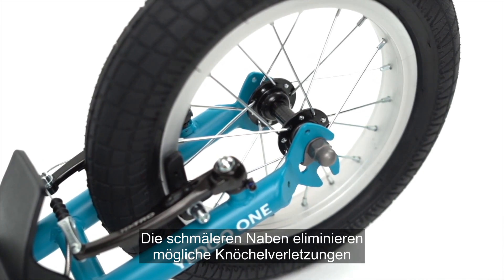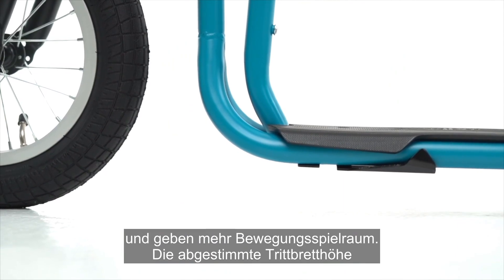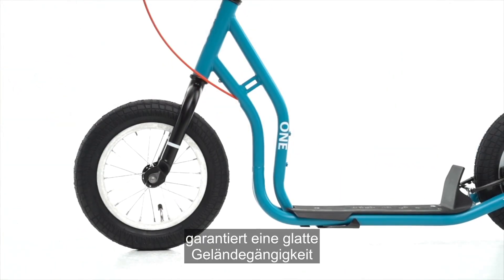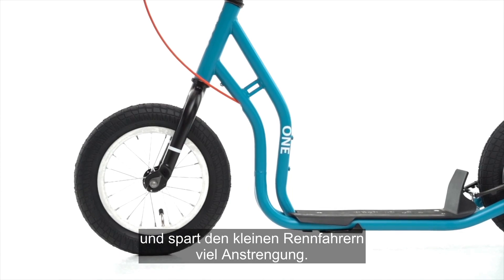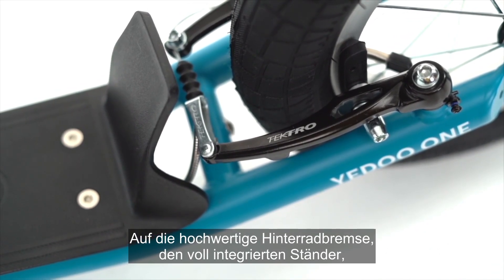The narrower hubs eliminate potential ankle injuries and leave greater space for movement. The attuned height of the footboard will ensure smooth passing through the terrain while also saving the little racers a lot of effort.